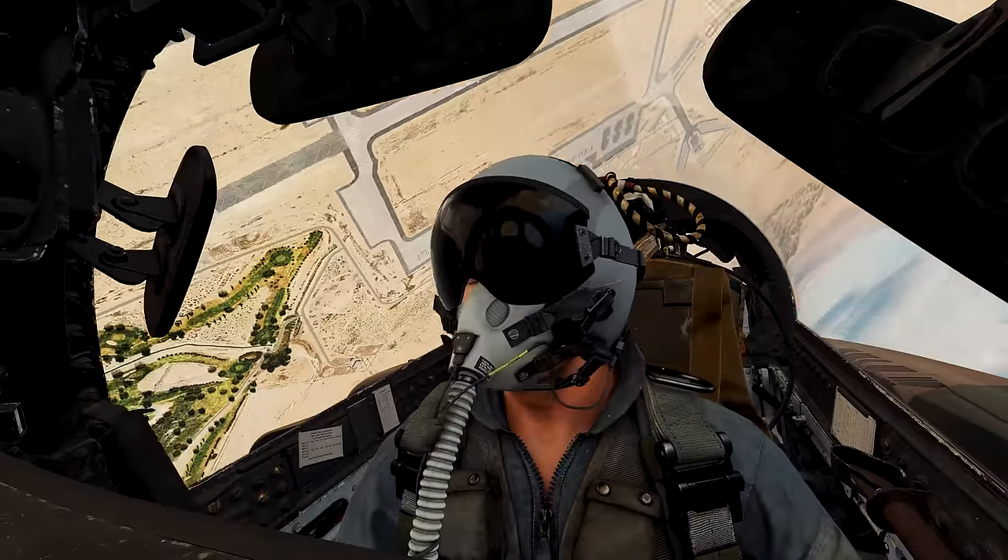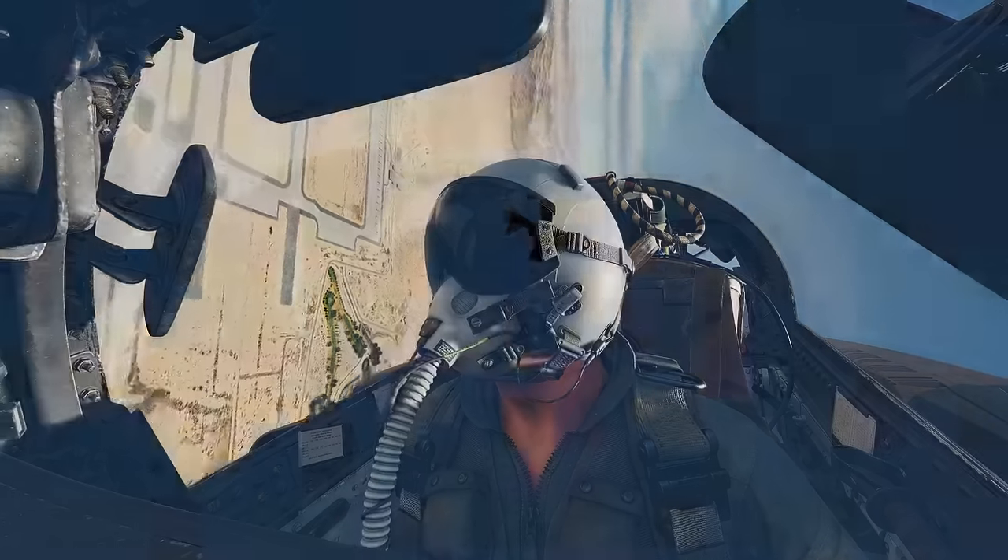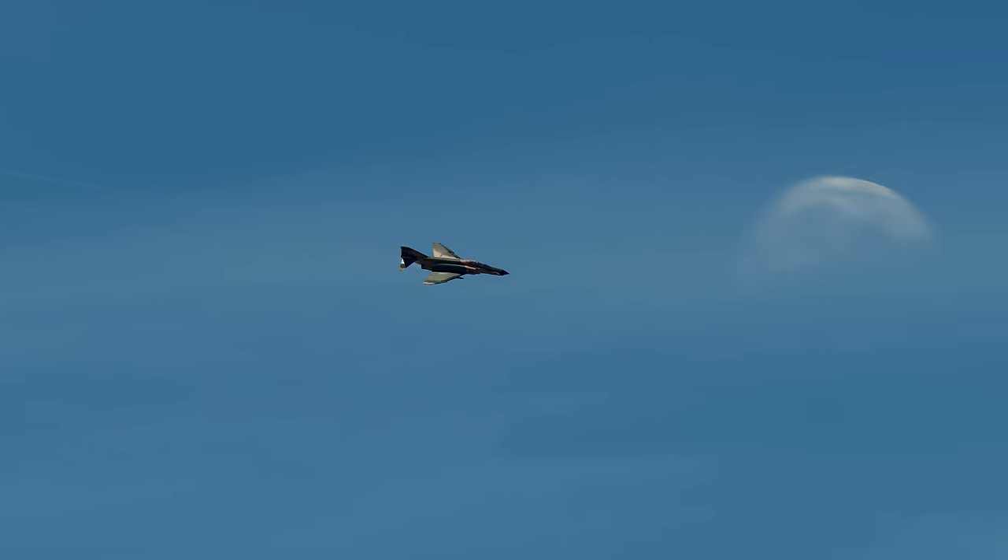Flying today in the pilot seat is Grayson 'Graywolf' Frober, the voice of Jester. In the backseat — also known as the guy in the back — is Jeff 'Zork' Grimes, also a veteran of Digital Combat Simulator.